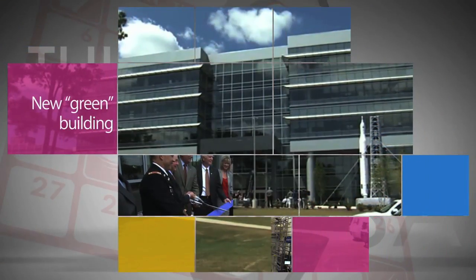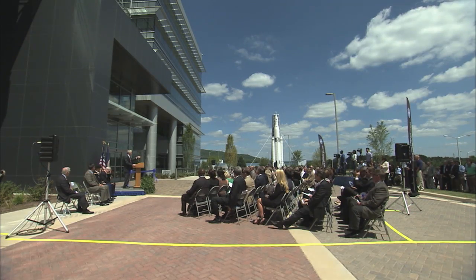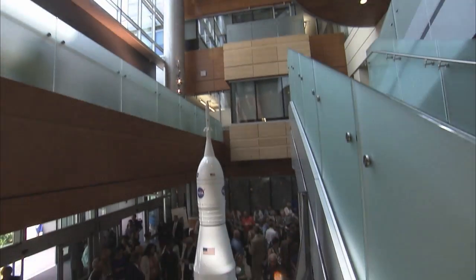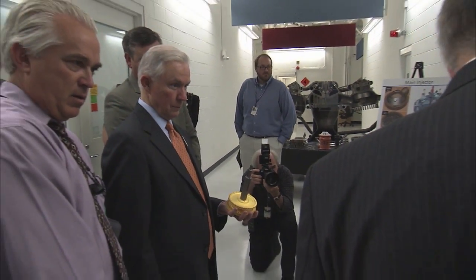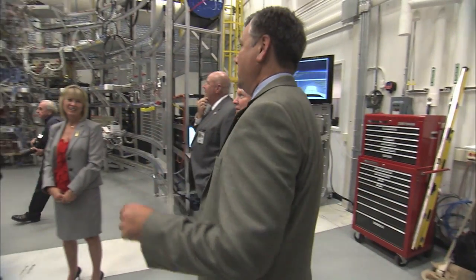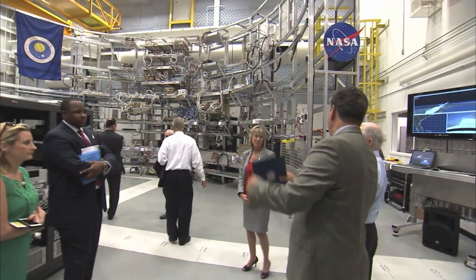NASA's Marshall Space Flight Center opened the agency's latest green building during an August 13 ribbon-cutting ceremony. Among those joining Center Director Patrick Sherman at the event were U.S. Senator Jeff Sessions of Alabama and U.S. Representative Mo Brooks of Alabama's 5th District. Marshall opened the agency's first green building in 2006.